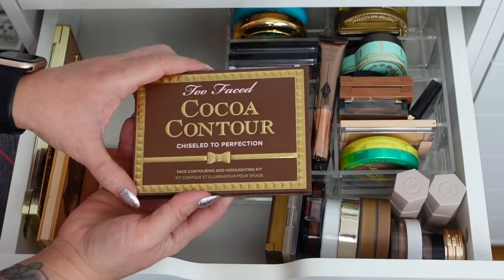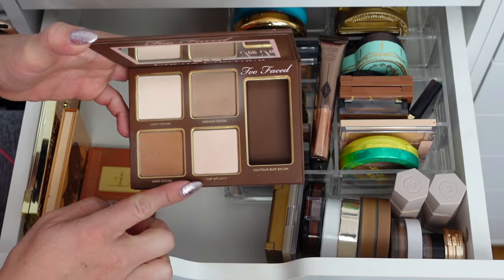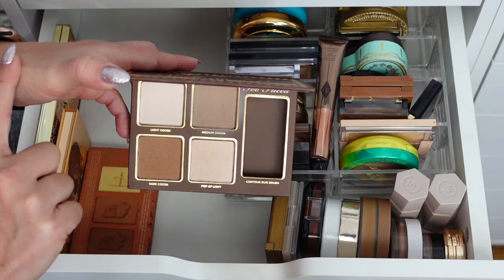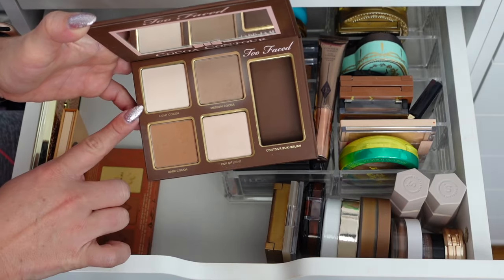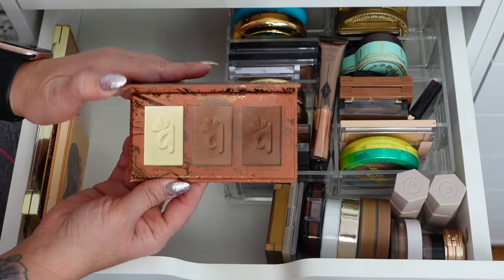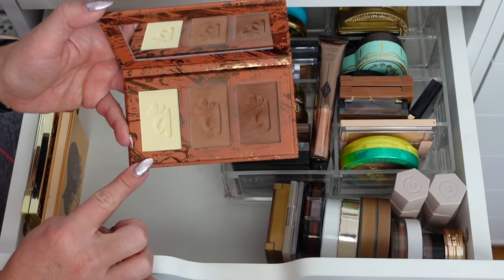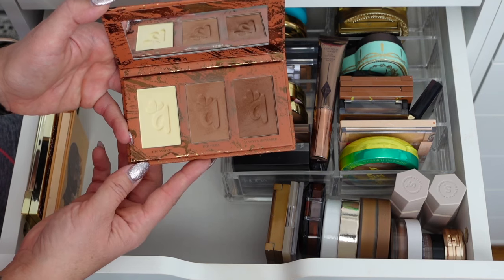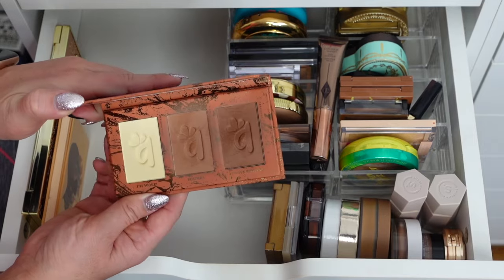We have the Too Faced Cocoa Contour Chiseled to Perfection — I really like this. I'll mix these two shades, and then there's like a Pop of Light which is really pretty for under the eye. This light cocoa is really good for brightening. The Hydrating Complexion Trio from Alomar — love this. These two shades are really pretty mixed together and this one is nice under the eye. I keep these in my bronzer drawer because I really only use the bronzer, not the other shade which is more like a banana powder.